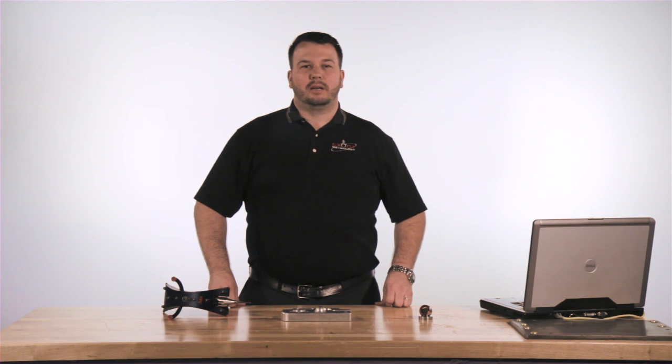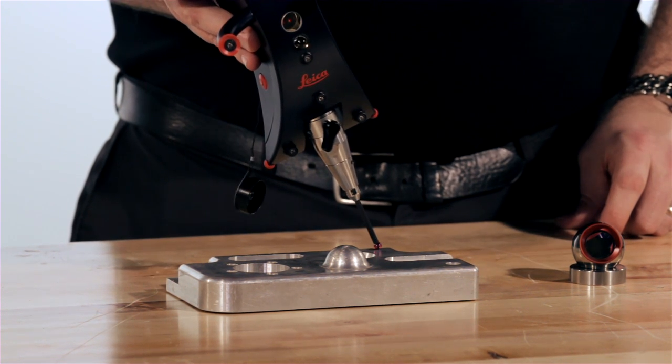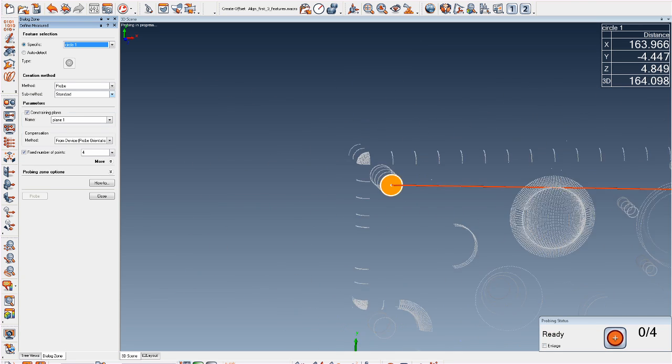The Leica tracker can be equipped with a T-Probe to get to those hidden and hard-to-reach areas, or the T-Scan for fast, accurate point cloud data collection in a large area. These two options both utilize the TCAM, or tracker machine control sensor, which mounts onto the head of the tracker unit.